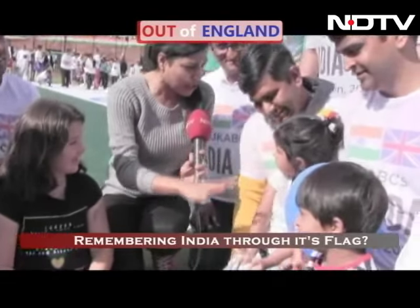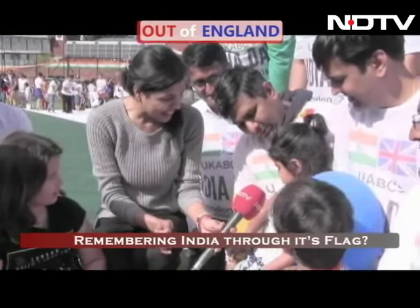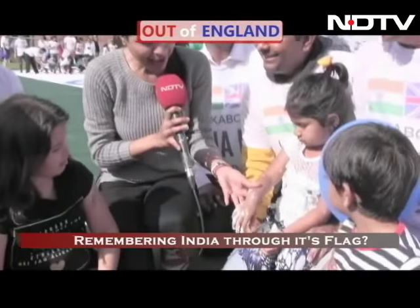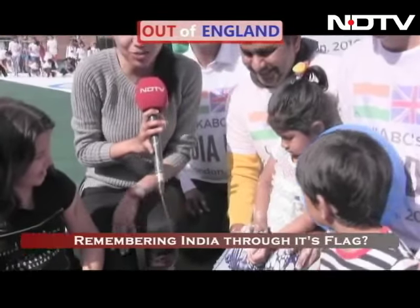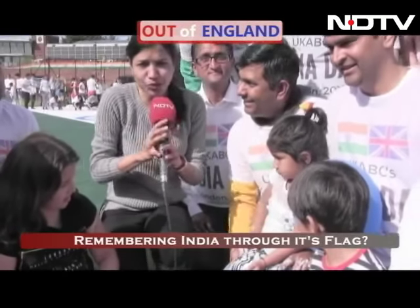And is she officially the youngest participant? Yes, she is. How old is she? Three plus. I know the mother would have been very upset with hands like these, but not today because she's just painted the Indian flag.